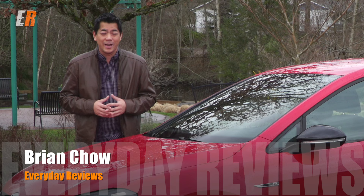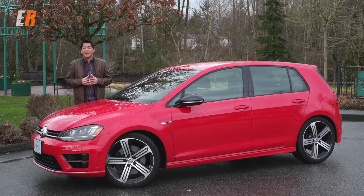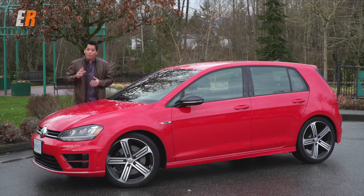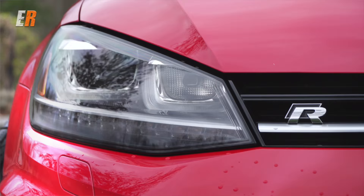Last year we tested the 7th generation Volkswagen GTI and I liked that car so much I considered actually replacing one of my SUVs with it. Well, that contender has been knocked out of that spot now with another Volkswagen — this is the 7th generation Volkswagen Golf R. Before you write in the comments that this is a sponsored review or a fanboy video, I can guarantee you it's not. It's going to sound like it for one reason: this vehicle ticks all the right boxes for me.